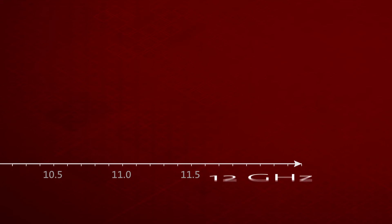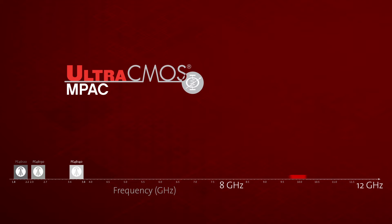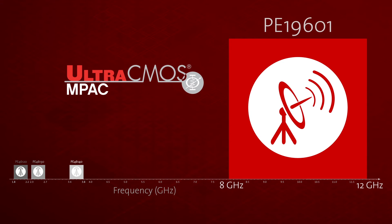We are excited to announce the Impact expansion into high frequencies with the PE19601 — a single monolithic die that supports beamforming applications at 8 to 12 GHz.